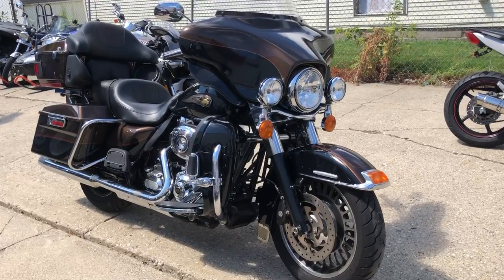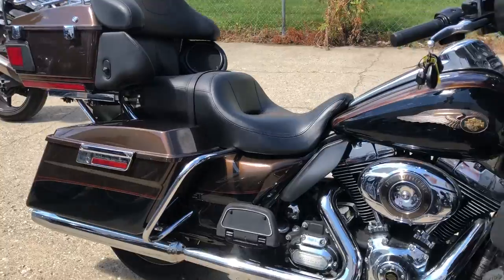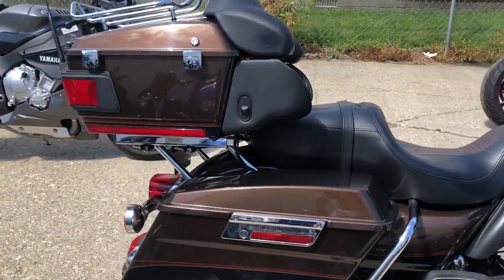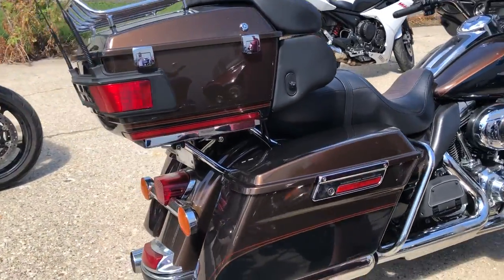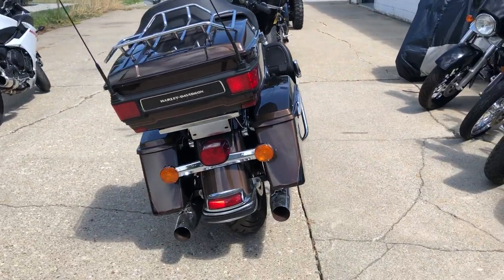Hey guys, ApprovalPowerSports.com here doing some videos on some bikes we just got in. Got a pretty special one here, a 13 Ultra Limited 110th Anniversary Edition. This one's number 824 of 3,750 anniversary bikes built that year.